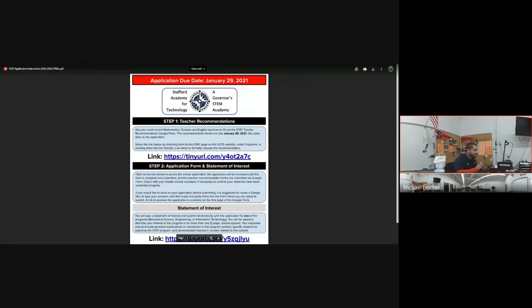Hopefully the engineering STAT program sounds fun and you have a sense of what we do here. We hope you apply to the program, get accepted, and have a great time — everyone gets a lot out of it. The application link is in what's being presented on screen right now, and there's also a link in the chat.